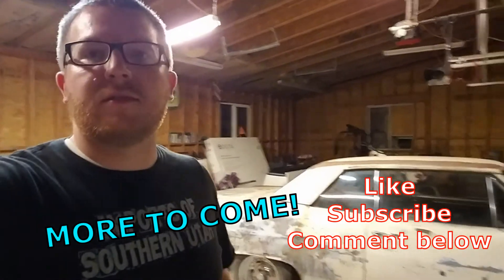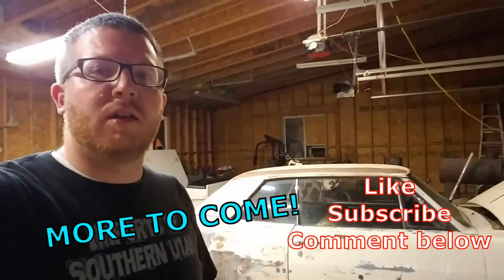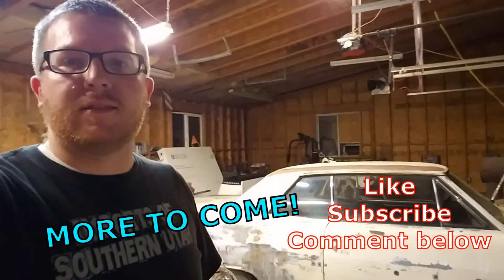We're almost 2,000 subscribers, which is awesome. Appreciate all the new people coming on board. Thanks for tuning in to this episode.